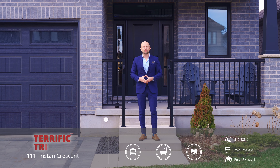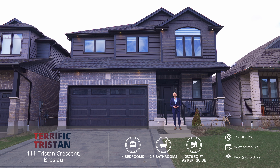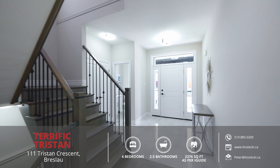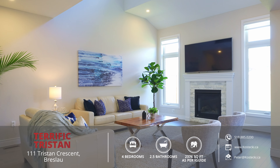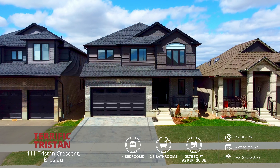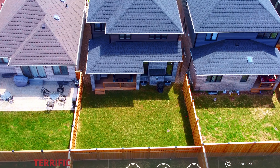Hey everyone, Peter here from the Kostecki Real Estate Group, and today we're in Hopewell Crossing at my wonderful new listing, 111 Tristan Crescent. This gorgeous, carpet-free, four-bedroom family home boasts a double-car garage with stylish interlock driveway, a bright and airy open-concept floor plan, and a fully-fenced backyard. Let's head on in and check out my top nine reasons why you want to make this house your home.